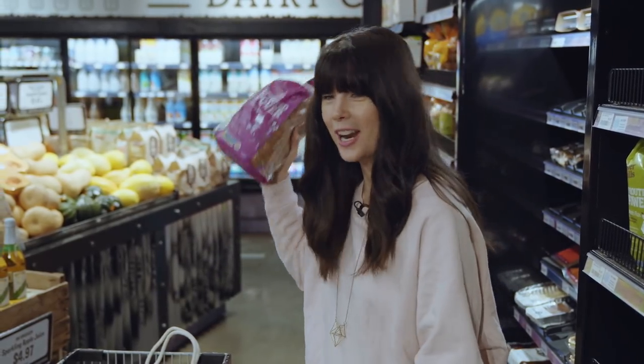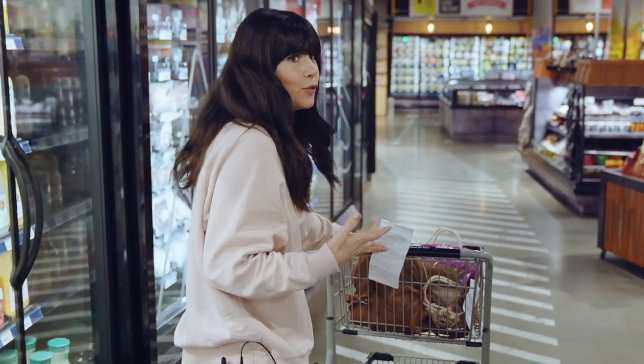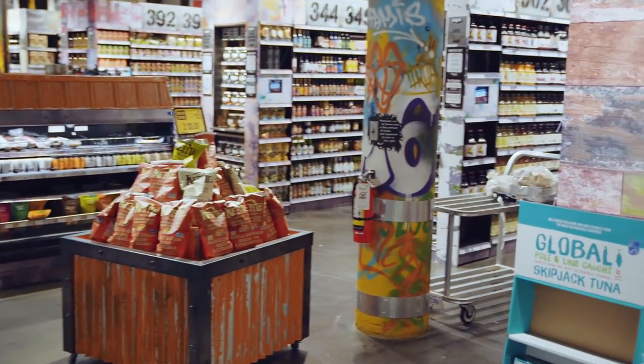My next point is to shop the perimeter of the grocery store, because that's where the healthiest foods generally are. A little asterisk here — where I'm shopping, even the aisles have super healthy food — but at a regular big-box grocery store, generally speaking, the healthier foods are around the outside.